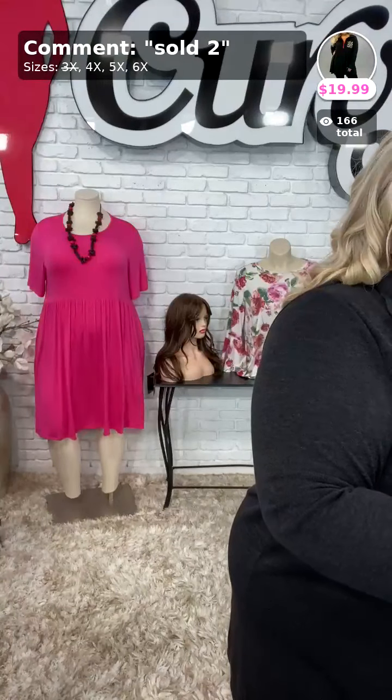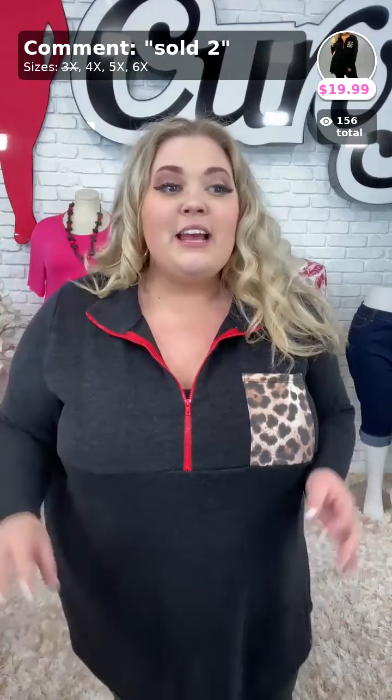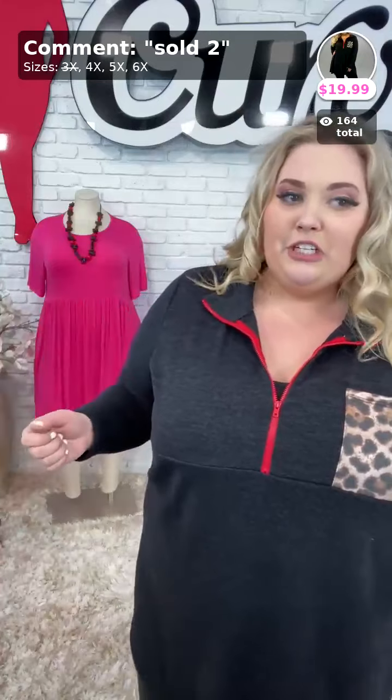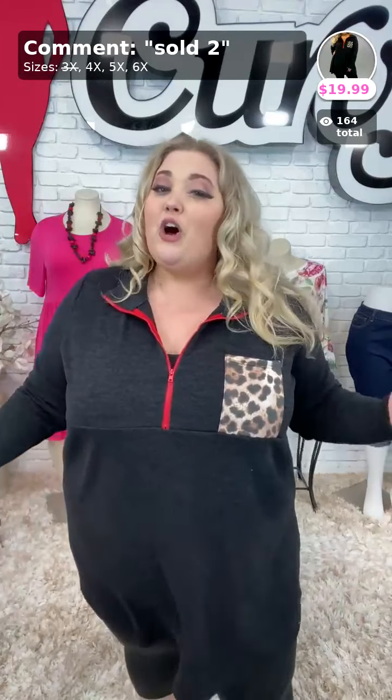I'm doing markdowns in this video, so you're going to see a lot of pieces — $19.99, $24.99, $29.99. Awesome prices. And remember, free shipping over $75, so you definitely want to hit that mark. And if you spend under $75, our shipping rate is just a flat rate of $6.95, so still a real good deal.